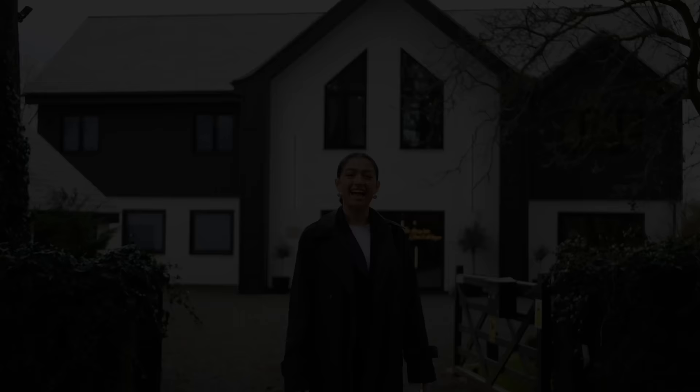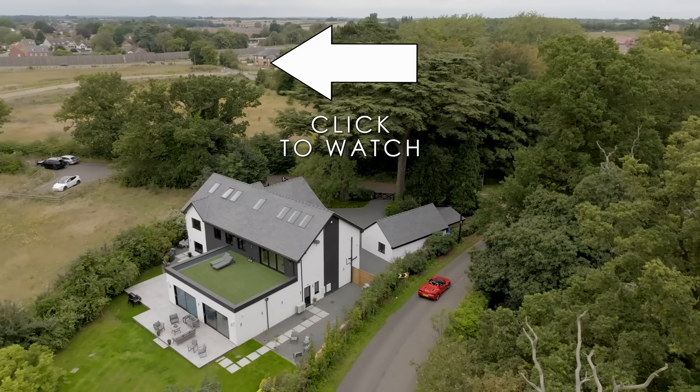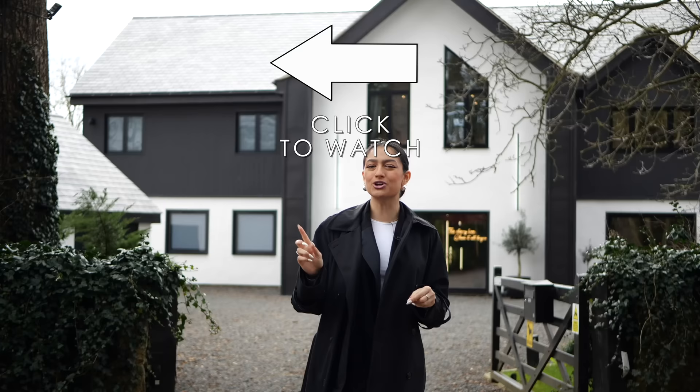Hey everyone, Jazz here and welcome back to another episode of The Luxury Home Show. Today you're joining myself and Tom in Overstone, Northampton, and we're going to be exploring just how much two million pounds can get you here in the Midlands.